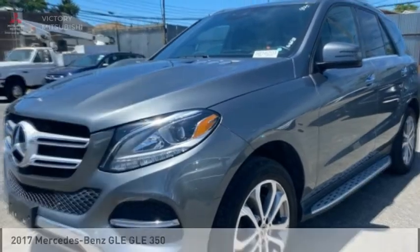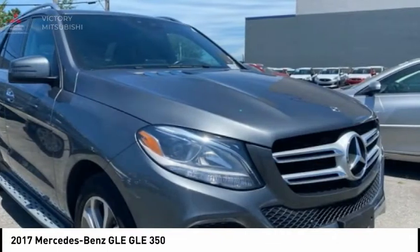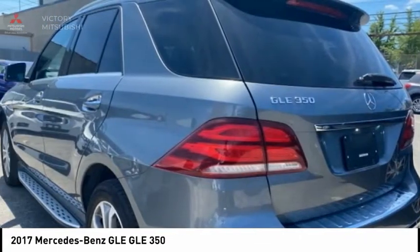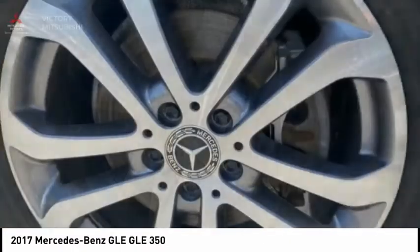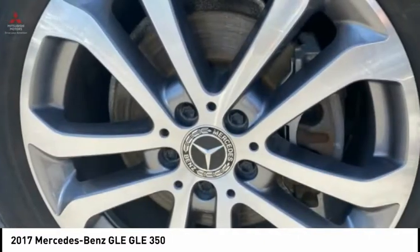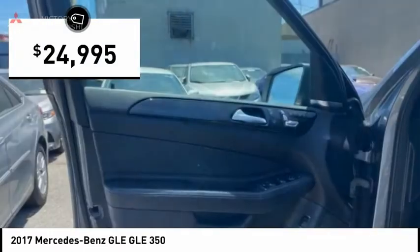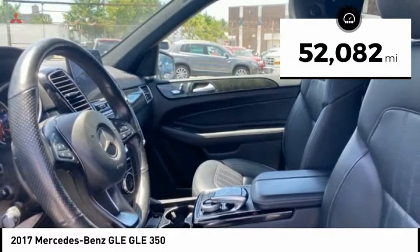Test drive the 2017 Mercedes-Benz GLE. The GLE comes with a full Mercedes luxury experience. It combines sport sedan performance with SUV stability. It comes with beautiful, serene-looking interiors and a command system that is close by to access every setting under the sun, and is priced below $25,000. This vehicle has less than 55,000 miles.